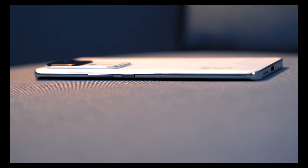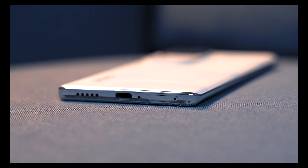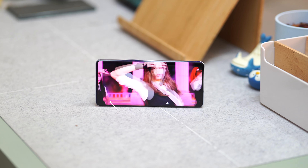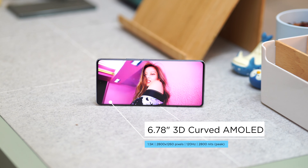Like before, you get the volume rocker and power button on the right side. At the bottom, you'll find a dual SIM card slot, a USB-C port, and a single downward-firing loudspeaker. The top and left side are clean just like before. Flip it over and you're greeted by a 6.78-inch 1.5K 3D curved AMOLED display.